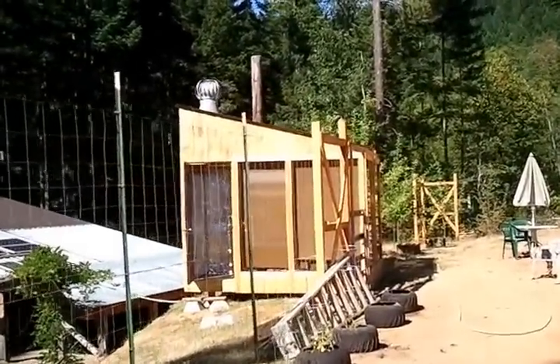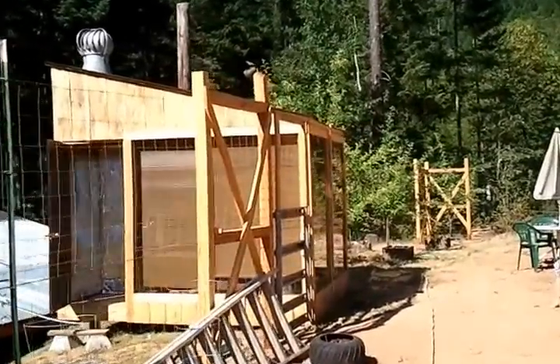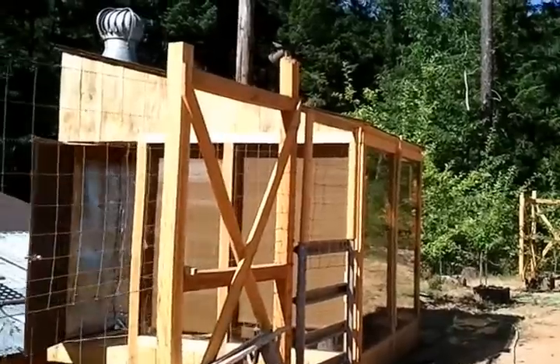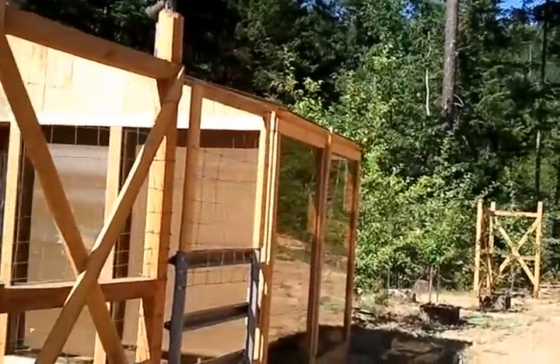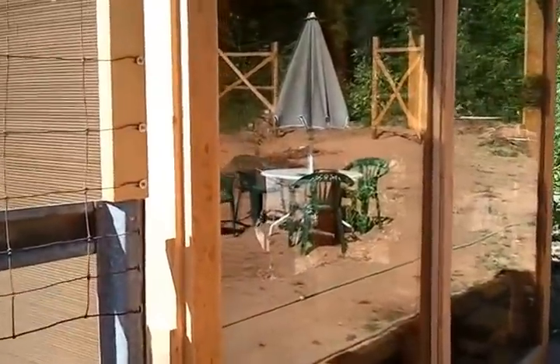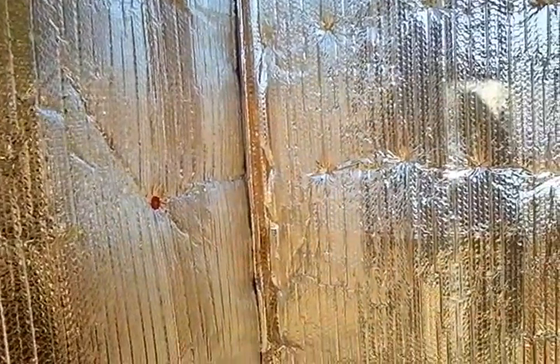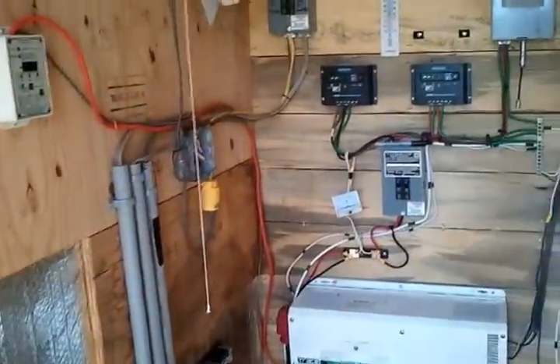That's the solar shed — it's solar in two ways: it's like a giant cold frame, and it's also a place where I go in and do Bible study and prayer. It will allow us to bring some of the plants in this fall and extend the growing season. Right now it's a huge hothouse, and in the back there's an insulated closet that runs the solar power for the house.